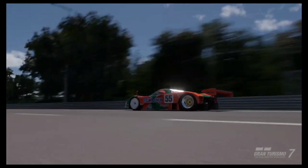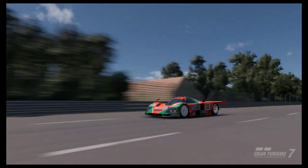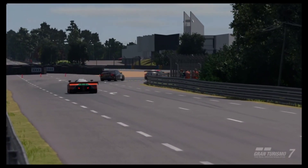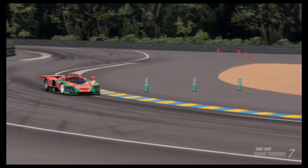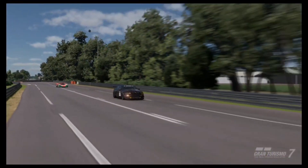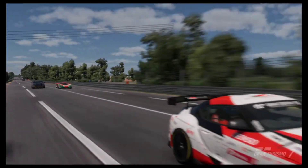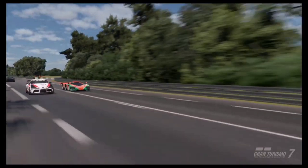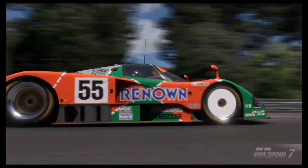What I love about using the 787B is its great power down the straightaways. It is extremely light on fuel, which means I only needed to go in for a refuel at the end of lap 5 — and that says a lot because I was using fuel map level 1. With most other vehicles, even the other cars on this list, you can get nowhere near that level of fuel efficiency. So for that reason the Mazda 787B is one of the fastest cars to use for the WTC700.